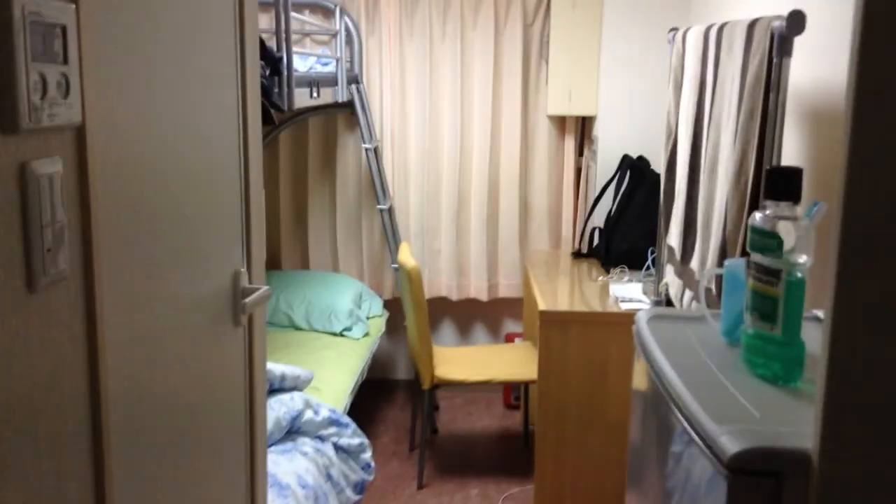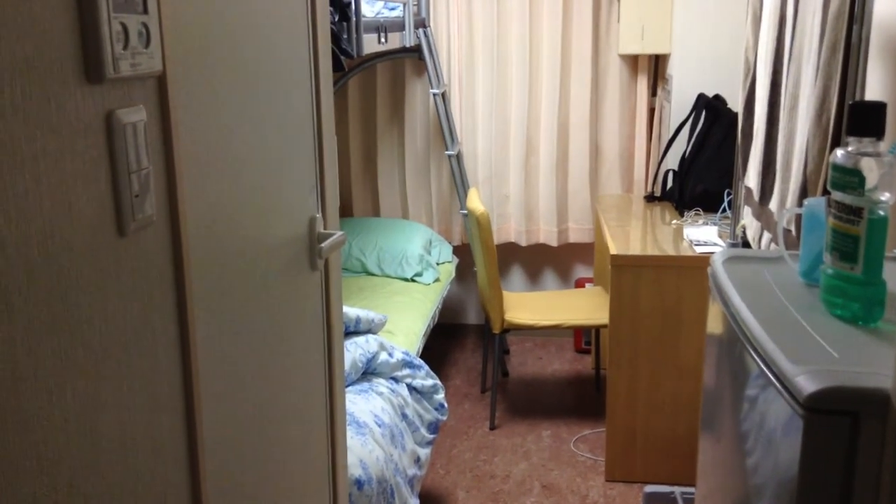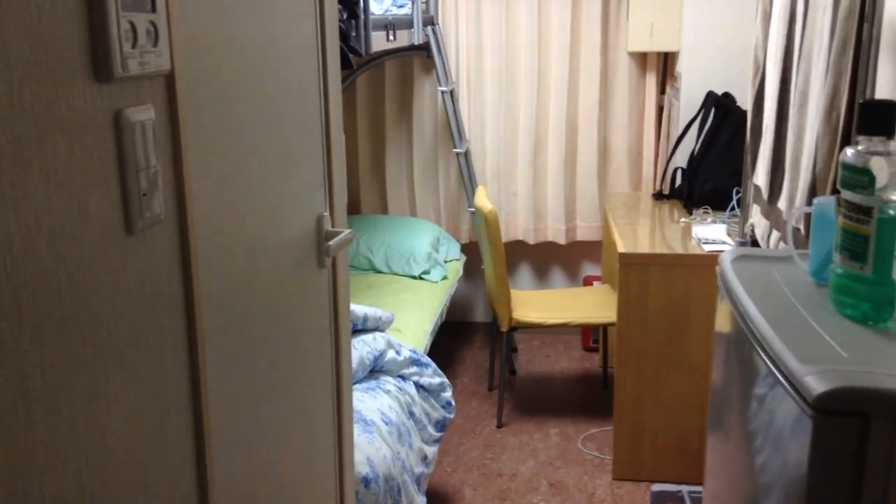This is the KCP Equipure Dorm. I just wanted to give a quick overview of what the dorm is.